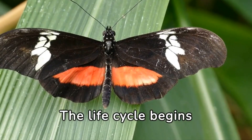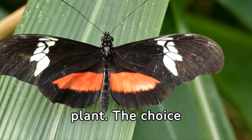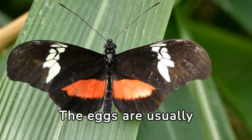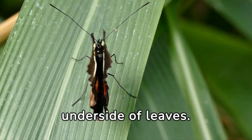The life cycle begins when a female butterfly lays eggs on a suitable host plant. The choice of plant depends on the butterfly species. The eggs are usually tiny and laid in a location where they are protected, such as on the underside of leaves.